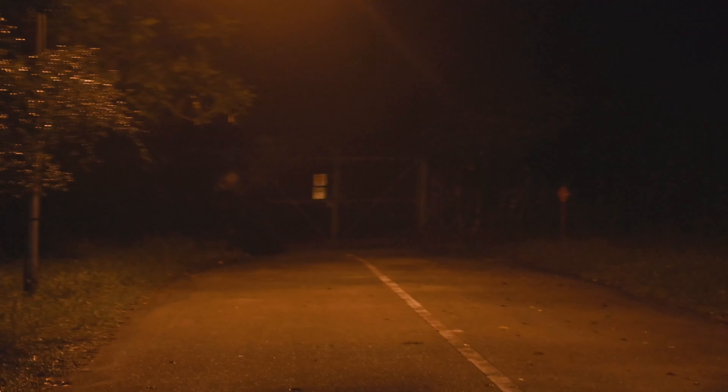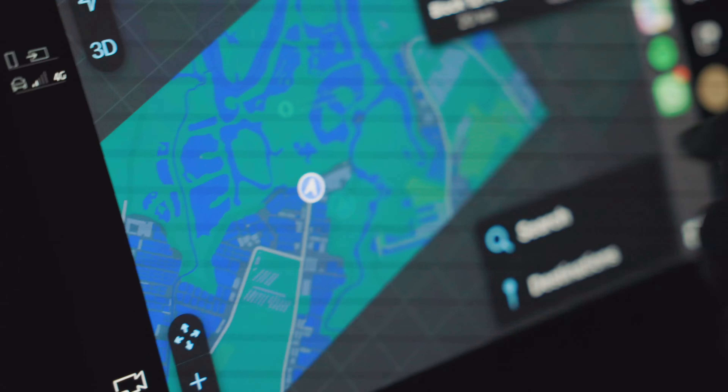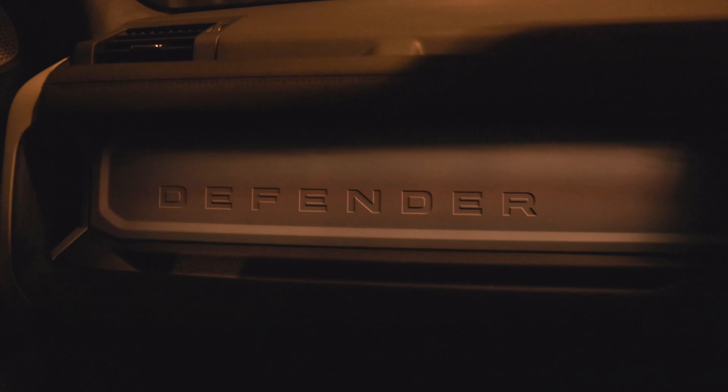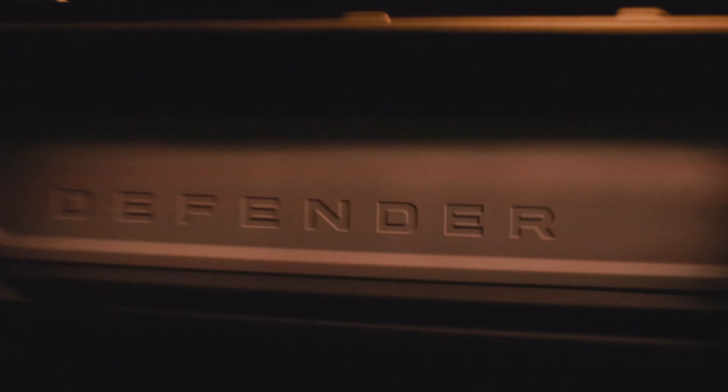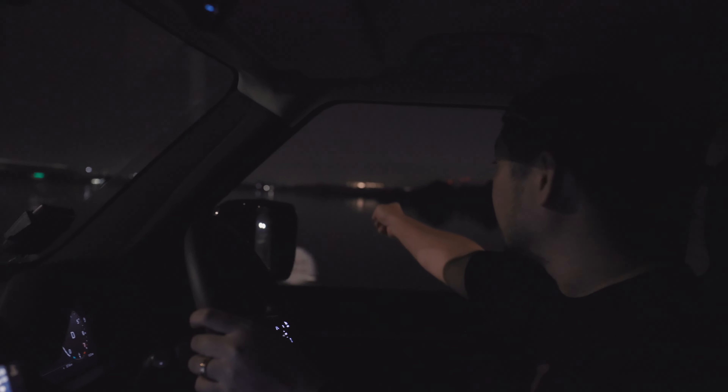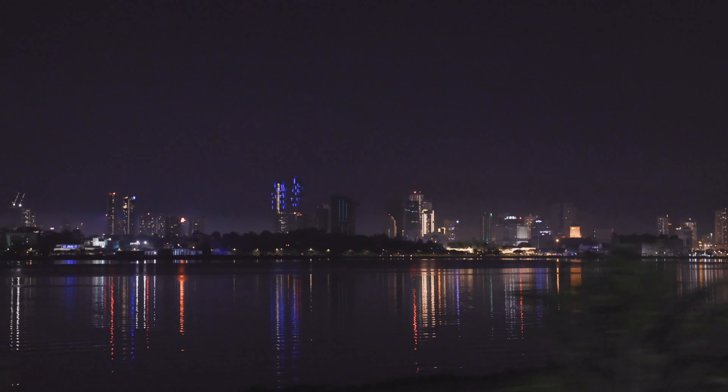The GPS just told us to go this way and we are now facing a dead end in the middle of nowhere — that's pretty creepy. But it's honestly very warming to see the word Defender in front of me. Now we're driving over Kranji Dam. On this side we've got the reservoir, and on that side we've got Malaysia.